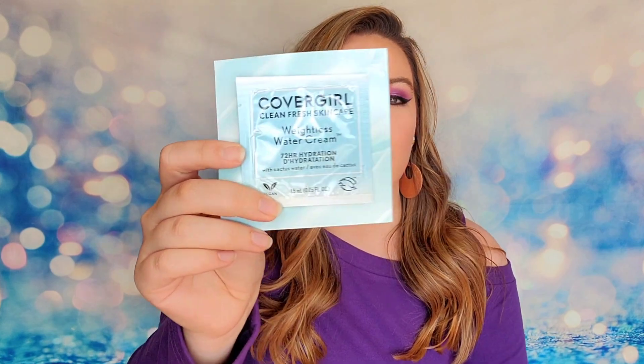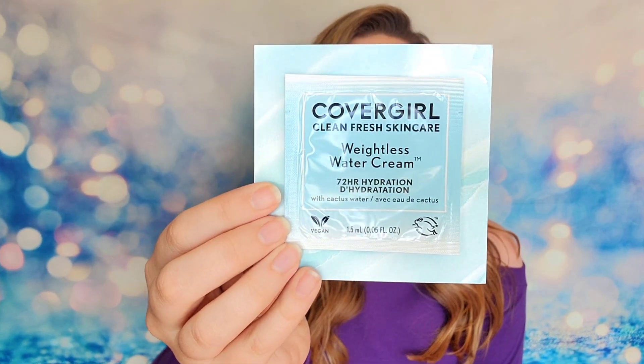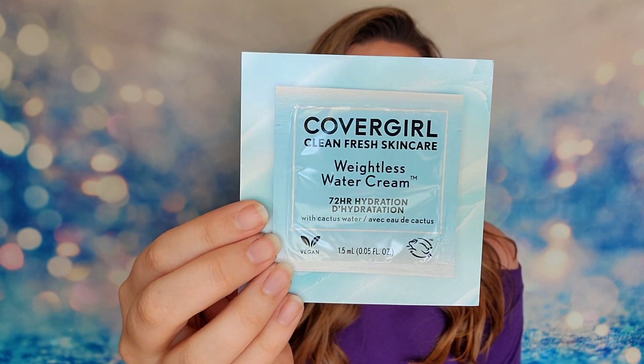The next item is from CoverGirl — this is their Weightless Water Cream. This is just a sample card — it's so thin, there's going to be enough to try it maybe once, about one and a half milliliters of product. But this is their Clean Fresh Skincare line, and it says it will give you 90% moisture for the next 72 hours.